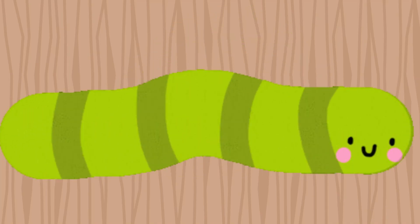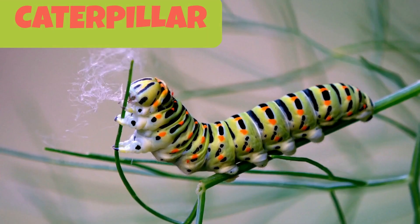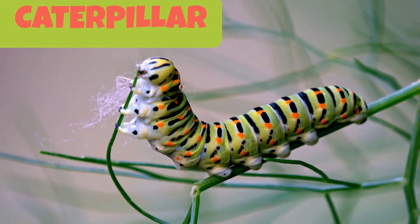This is a caterpillar. A caterpillar is a fuzzy, worm-like insect that transforms into a beautiful butterfly or a moth.